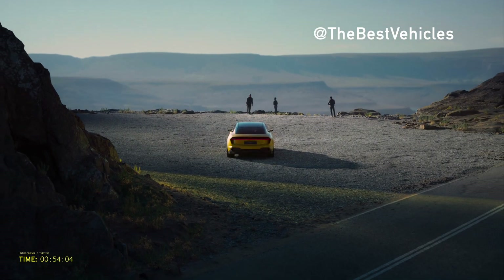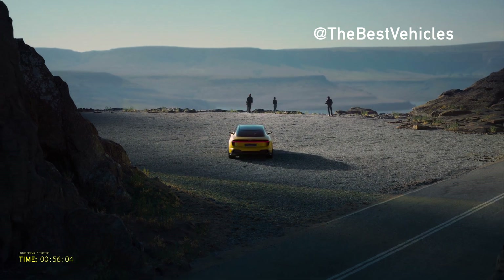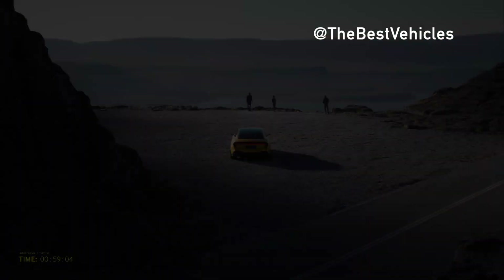The global premiere of the car took place in the heart of New York City, USA, as part of a three-day immersive brand experience showcasing the past, present and future of Lotus at Studio EMEA.